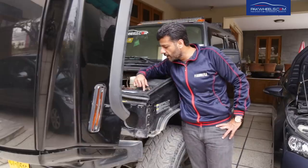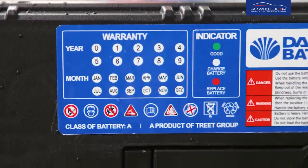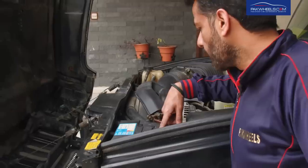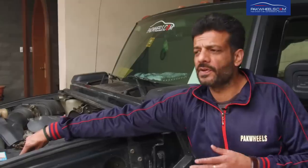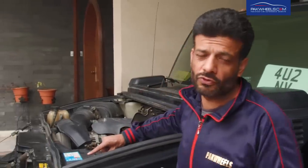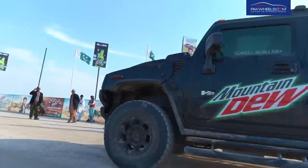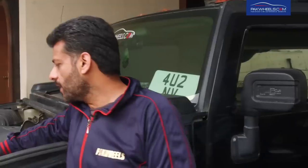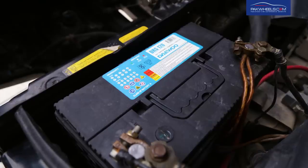Besides the CCA, if you look at this battery, there is a battery health indicator with a glossary provided on the battery. If the indicator shows green, the battery is good. If it is white, you need to charge the battery. If it is red, you need to replace the battery. Another advantage is that the design of this battery stops acid emission, and the heat dissipation is managed, so the chances of explosion compared to a conventional battery are very low or nearly none.